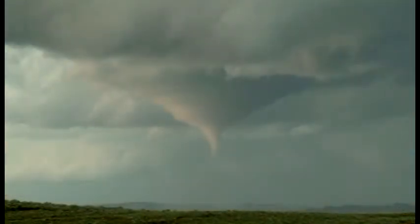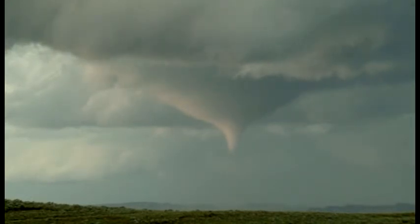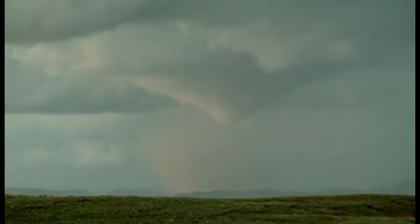Yeah, there's a debris cloud there. You can see the debris cloud. Oh, that's a good one.